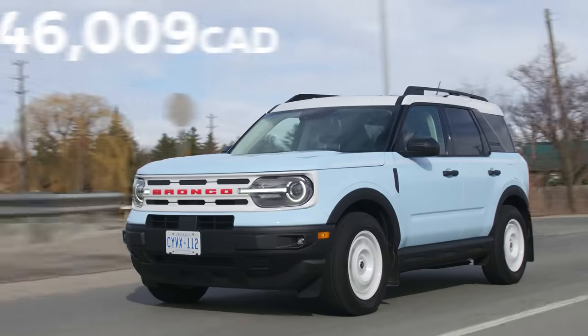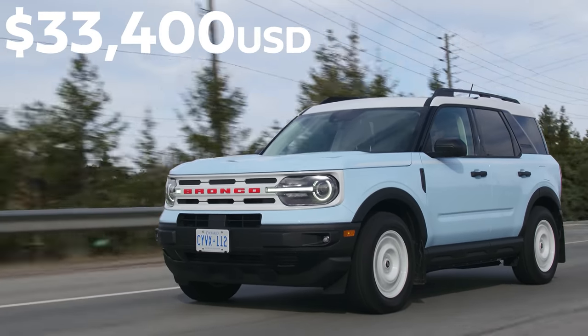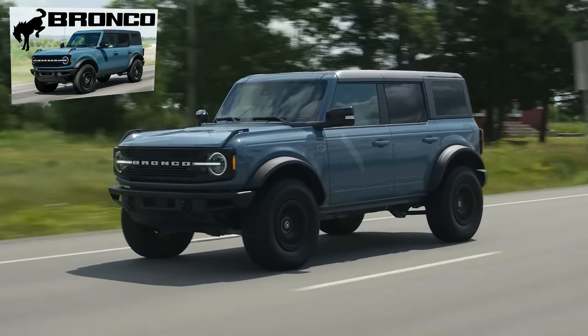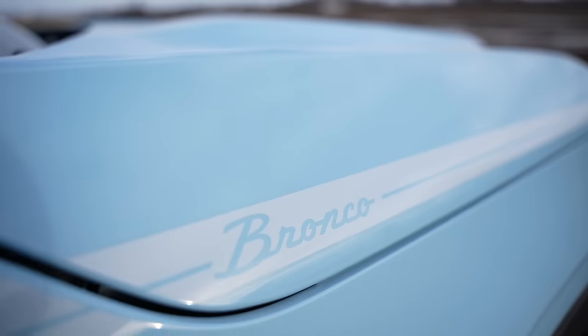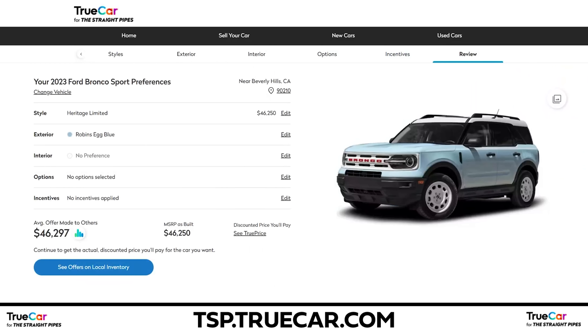Coming to the price: this one is $46,009. You can actually buy a base regular Bronco at around that price. Would you rather have the cheapest full Bronco or the Heritage Sport? Personally I'd rather have a regular Bronco, but I think the Heritage is cool — they knocked it out of the park. I would recommend getting a Heritage over a regular Bronco Sport, but specifically the Heritage Limited via tsp.truecar.com for discounted pricing. I would not recommend this particular base model. Blue or yellow? Yellow — or whatever's in stock.